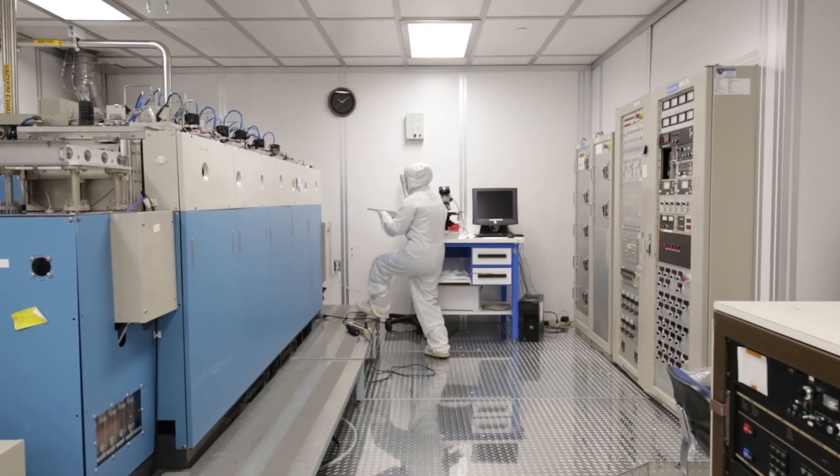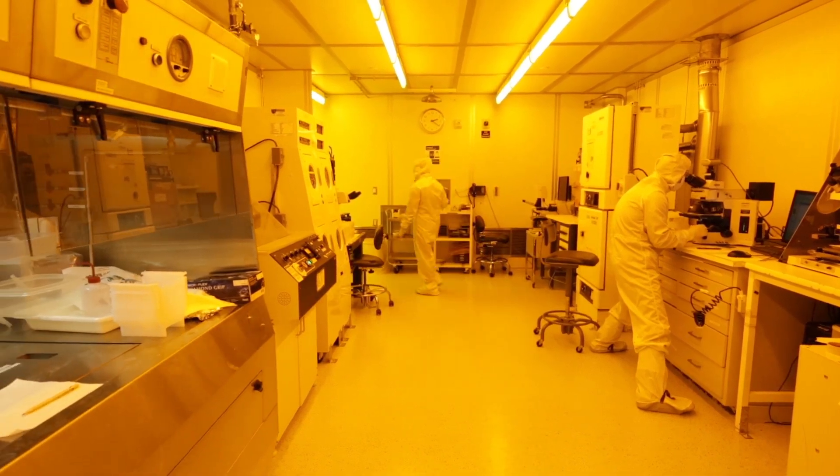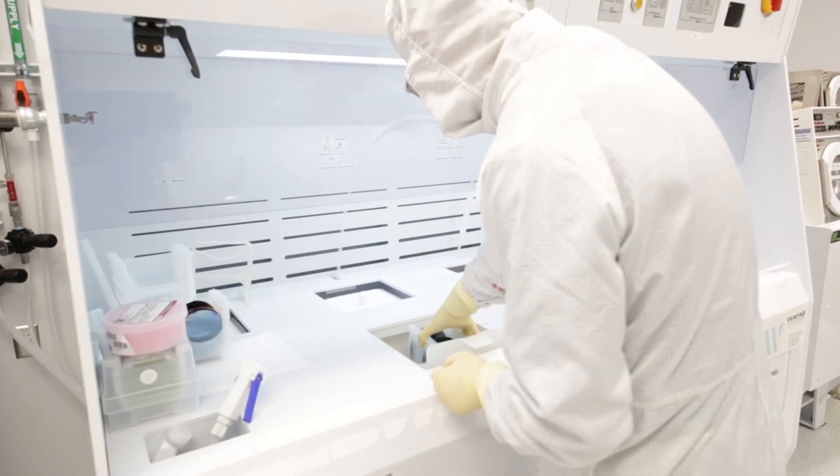For over 40 years, PARC's cleanroom has supported sponsored R&D and product development for both commercial clients and government agencies. Contact us to learn more about how our cleanroom can help your organization.